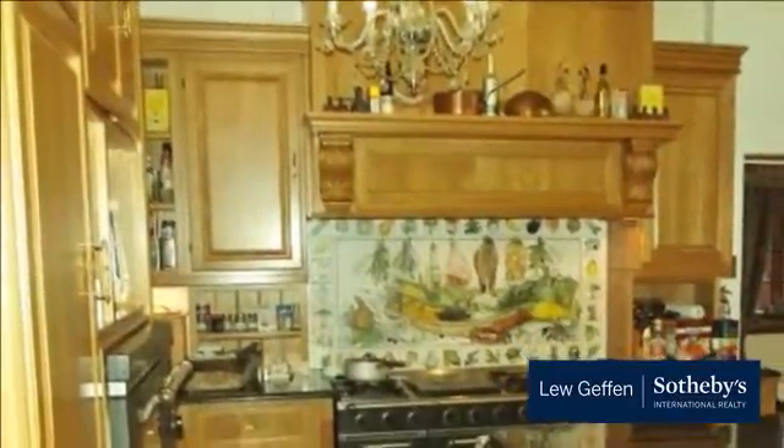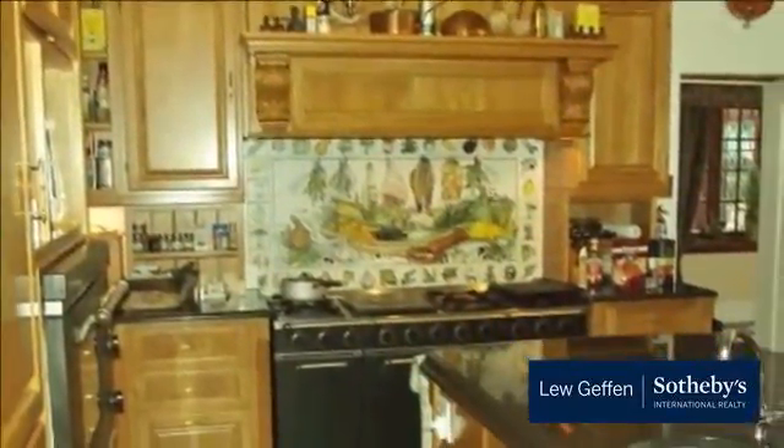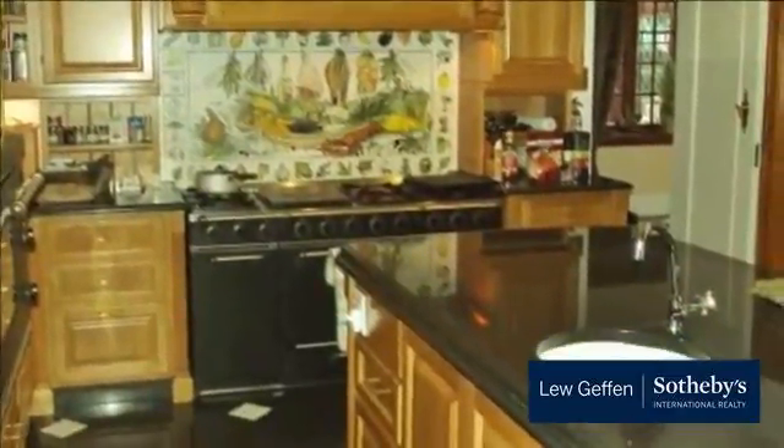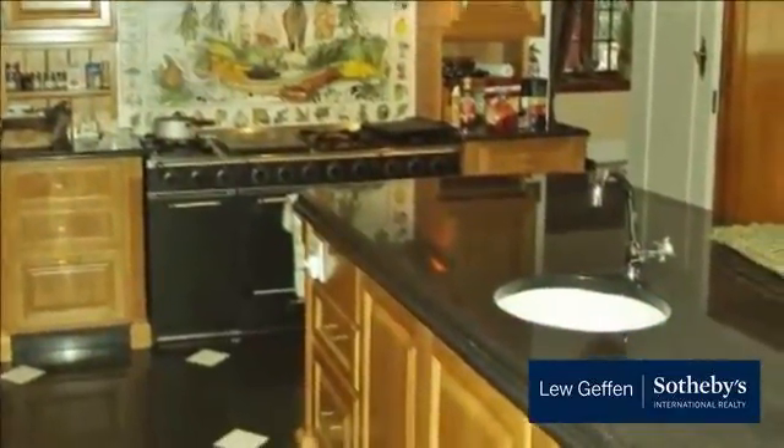This home is also zoned for all the southern suburb schools and is centrally located for any commuting parents. For more information on this property or to arrange a viewing, please contact us.